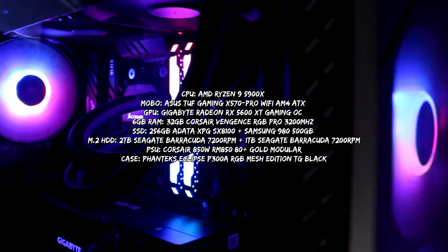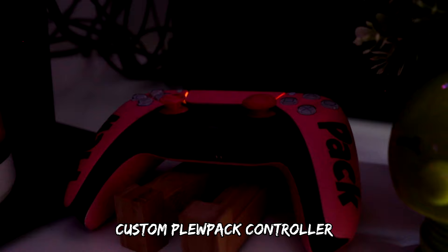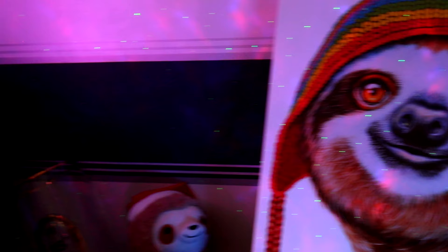Obviously we'll start with the PC — here are the specs on screen for you guys right now. My custom PluPak controller, delivered by Manji. It's a Typhoon chair from Officeworks, really, really cool. We got a little sloth there and my original sloth with my original PluPak cap. Absolutely beautiful — I love it. And obviously the sloth painting.